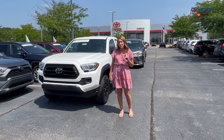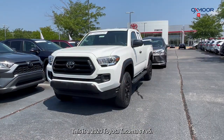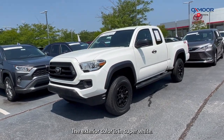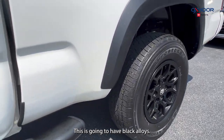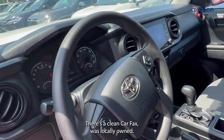Let's go ahead and start with this Tacoma right here. This is a 2020 Toyota Tacoma SR V6. The exterior color is in Super White, it is four-wheel drive, and this is going to have black alloys. You'll have Bluetooth and there's a clean Carfax.